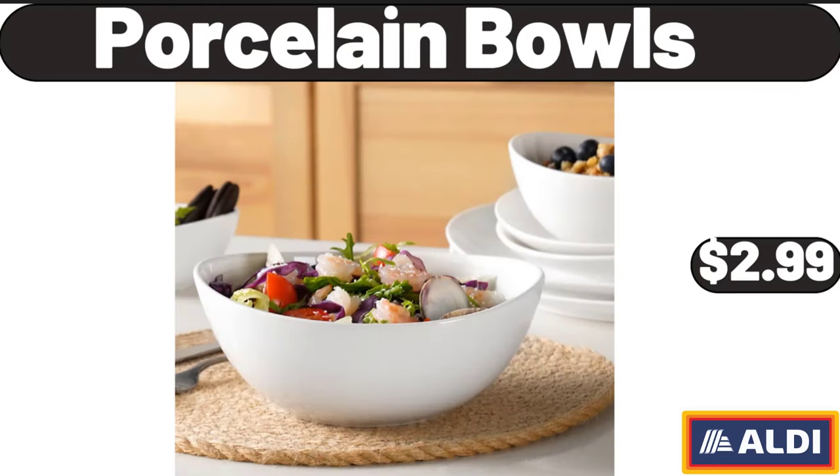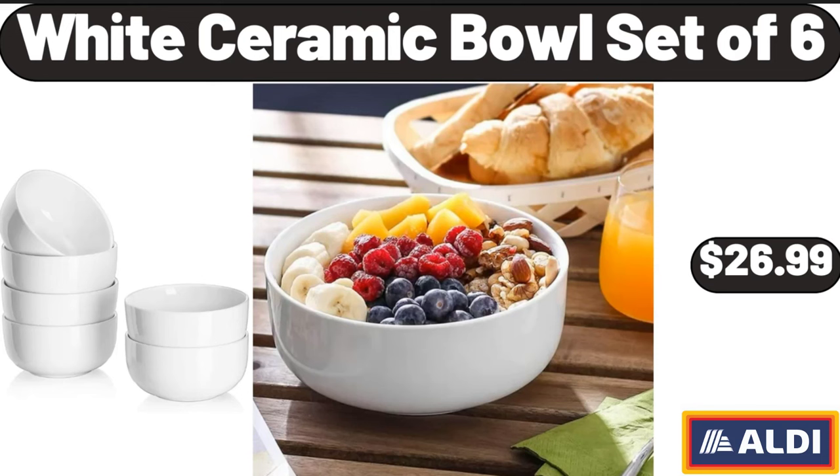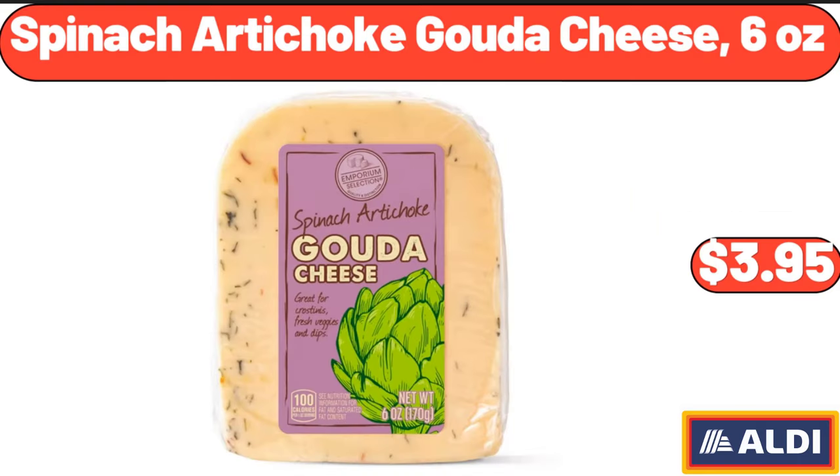Porcelain Bowls, $2.99. White Ceramic Bowl Set of 6, $26.99. Spinach Artichoke Gouda Cheese, $3.95.